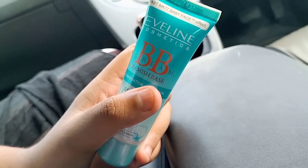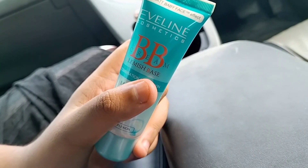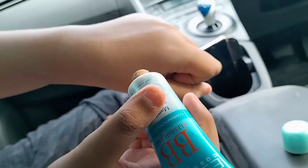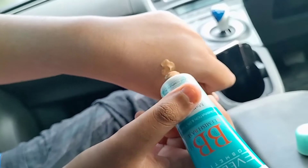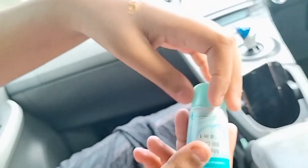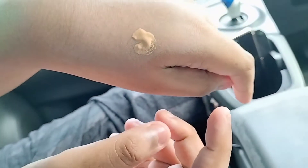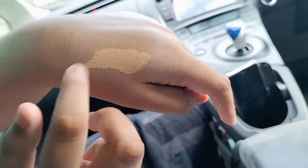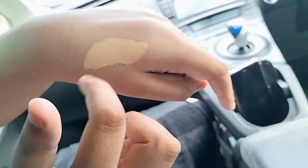I am giving you a live demo. I am taking just a little bit. If you have acne scars or dark circles, you can put it on. It will give you an even tone and hide your acne spots.